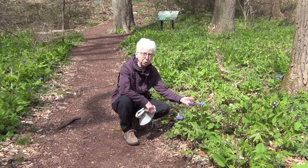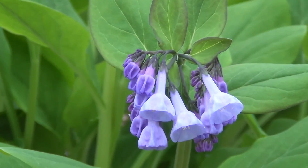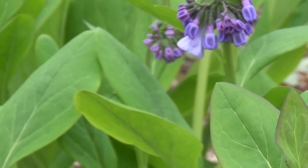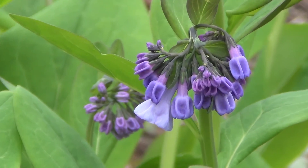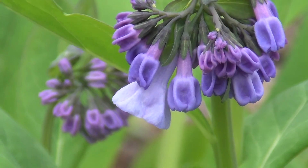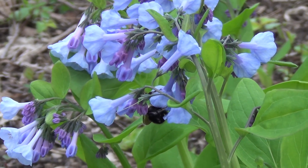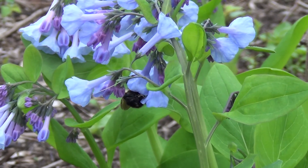The Virginia Bluebells are one of the big attractions here at the Wildflower Preserve in the spring. Interestingly, their buds begin as pink, and as the flowers start to open, the flowers change color to blue. It's a signal to potential pollinators that the flowers are open for business — there's nectar and pollen to be had here. So time isn't wasted on the little pink buds. The blue color is very attractive to the most likely pollinator for these plants, which would be queen bumblebees, the large bumblebees that you see flying at this time of the year.